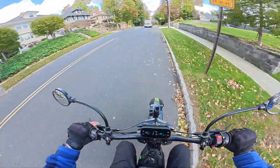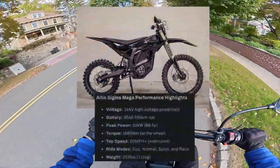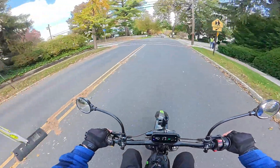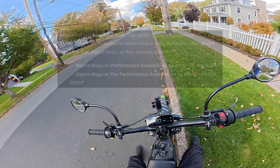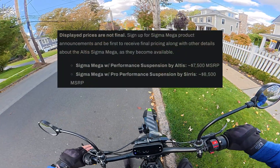Aside from the voltage, the other most insane specification has to be the motor power, coming in at 51 kilowatts. I mean, that's getting close to electric car territory. And the price is going to be roughly $7,500.